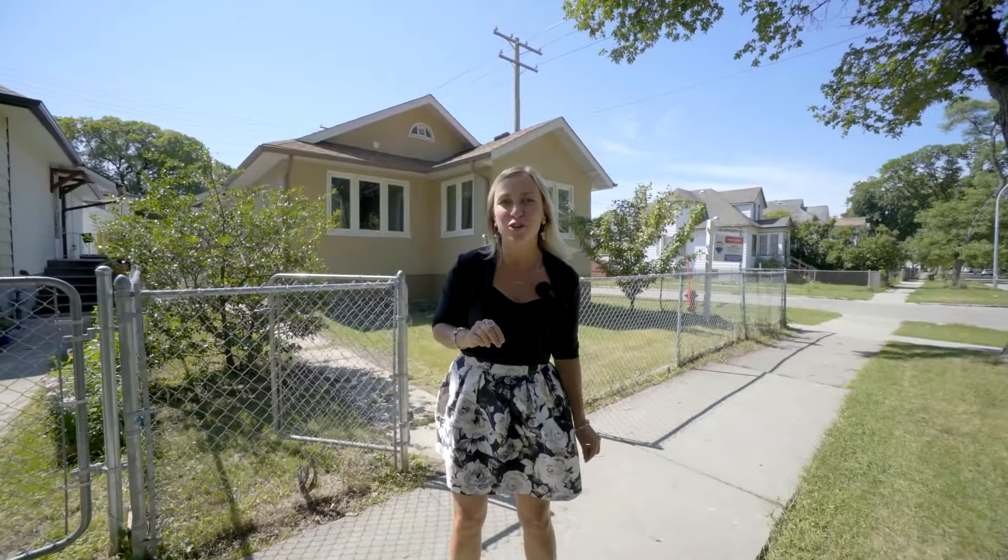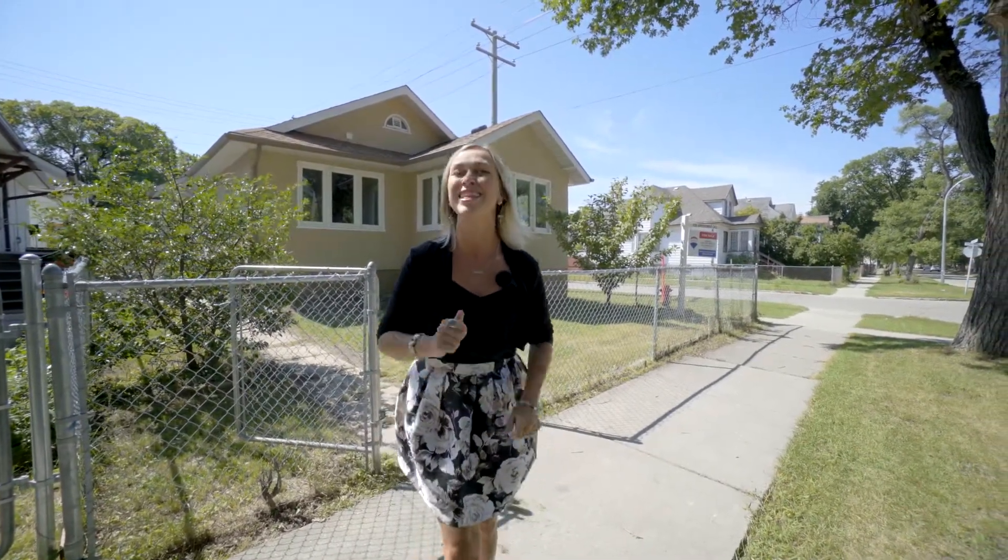Two bedrooms up, two bedrooms down, one and a half bathrooms, and over $70,000 invested in mechanical upgrades over the last couple of years. This is your opportunity.